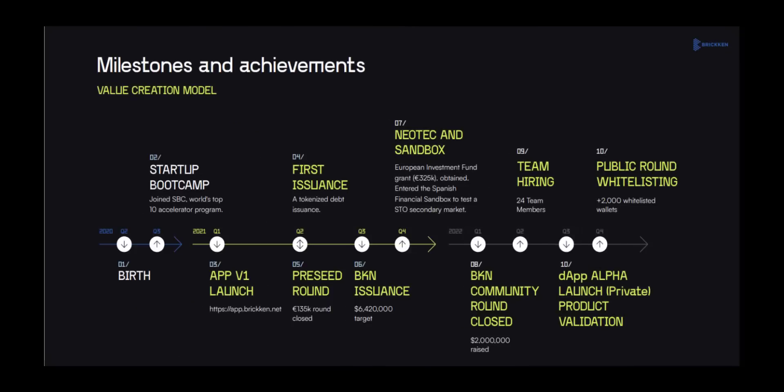From this image you can check the milestones of Brickin. Since 2020 they have been working on this project. Their token suite DAP has already been released, they have raised a two million dollar community round, they have obtained a European Investment Fund grant, they got an Innovation SME Seal issued by the Spanish government, and they also entered the Spanish financial sandbox to test an STO secondary market. So till now they have achieved some big milestones. Now let's take a look at their product.